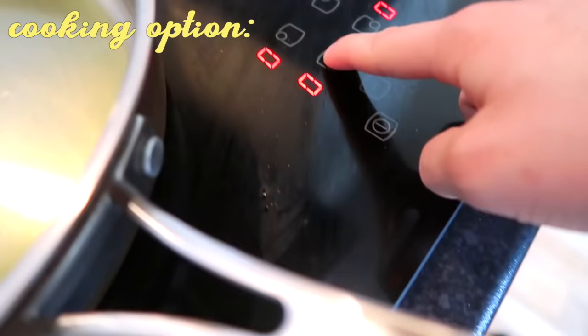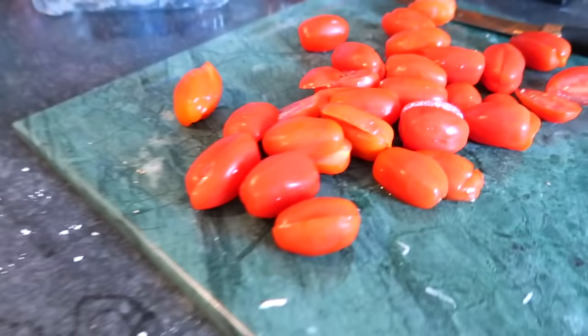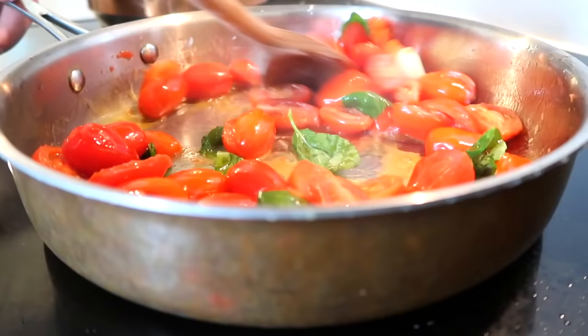Now for the cooking option — normally I would make myself a tomato pasta with basil. It's super simple: add garlic into your olive oil, cut up some tomatoes, add them into your pan, get some basil, salt it, and you're done. Add parmesan, of course. It's so simple but so good.